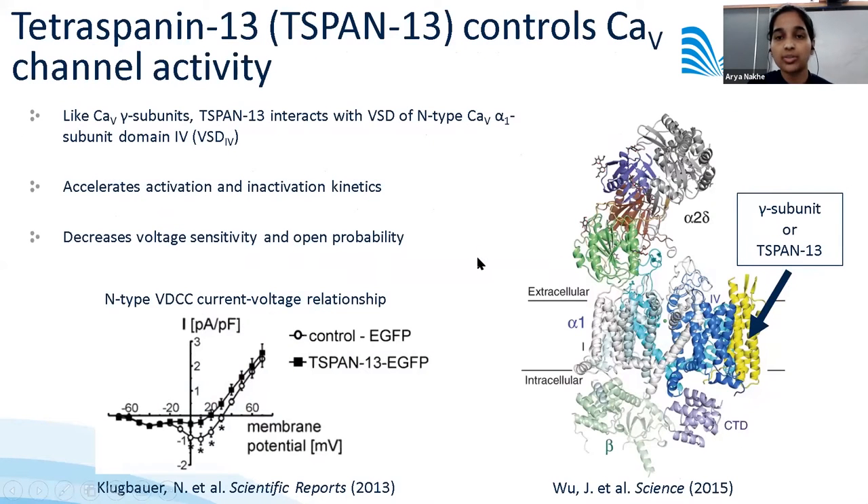A few years ago, a German group showed that tetraspanin-13 interacts with the voltage-sensing domain of N-type CAV channels and affects channel function in neurons. Specifically, tetraspanin-13 accelerates activation and inactivation kinetics of N-type CAV channels, decreasing voltage sensitivity and channel open probability, suggesting it serves as an important interaction partner likely playing a role in neurotransmitter release.